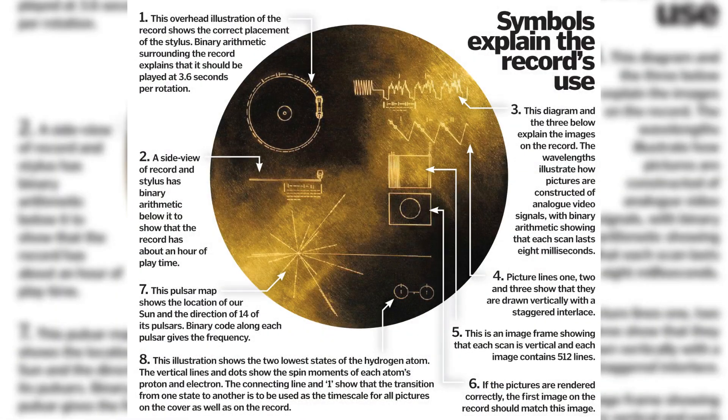Intended for any intelligent extraterrestrial life or future humans who might find it, the record is equipped with a cartridge and needle, and instructions in symbolic language explain how to play it. The cover of the golden record also carries an etched diagram showing the location of our solar system relative to 14 pulsars, whose precise periods are noted, to help any finders locate Earth.